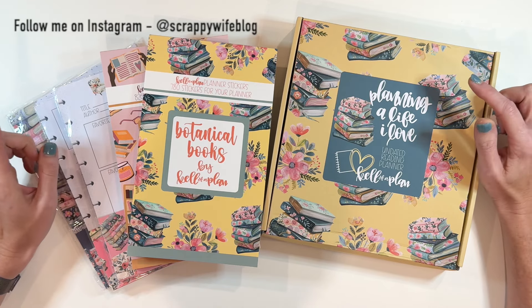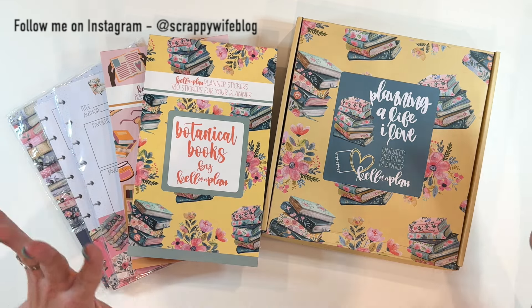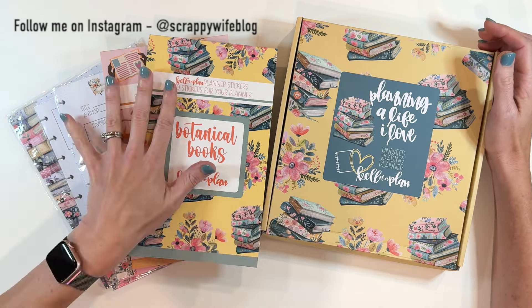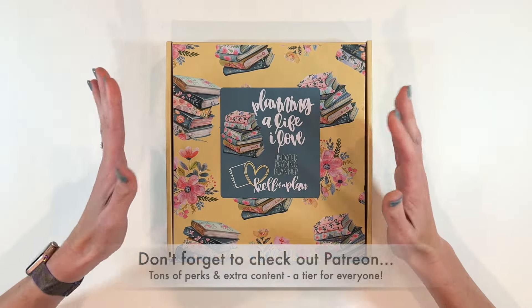These release on September the 13th at 10 AM Central Standard Time — that's 11 AM Eastern Standard Time — and these are gorgeous. We're actually going to start with flipping through the planner, then look at the rest of the goodies, and do a plan with me at the end.